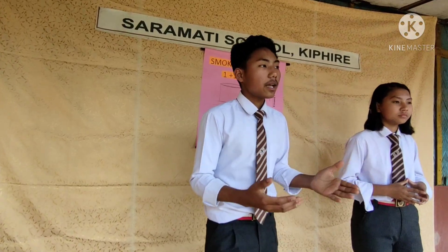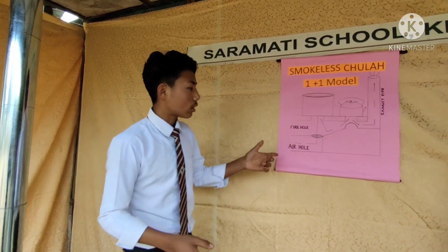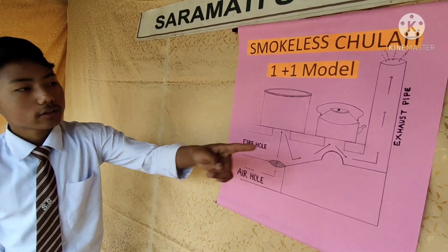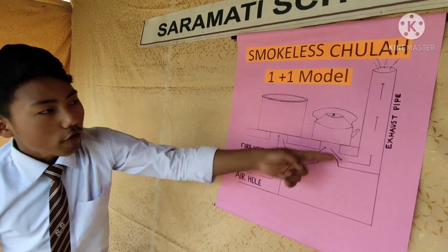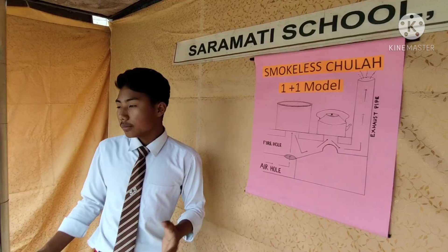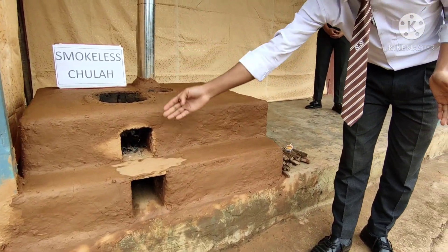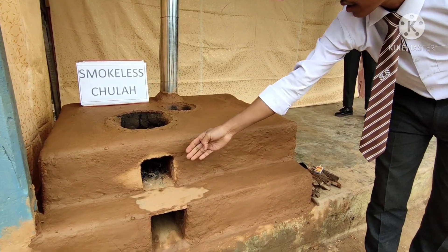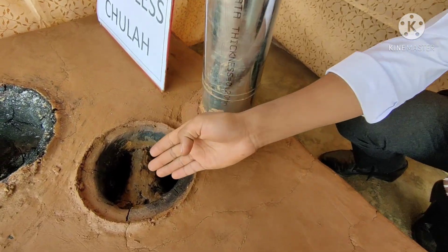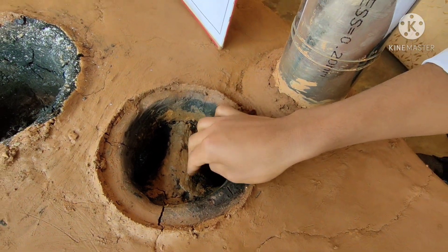Now let's see the science and the working principles of the jula with the help of this chart. This is an air hole. This is the fireplace. And this is the exhaust pipe. For better understanding, let me show you from this model. This is the air hole for passing of air, and this is the fireplace for burning fire. These two are the two holes for cooking purposes, and this is an arrangement for controlling the flow of air in this particular part of the jula.